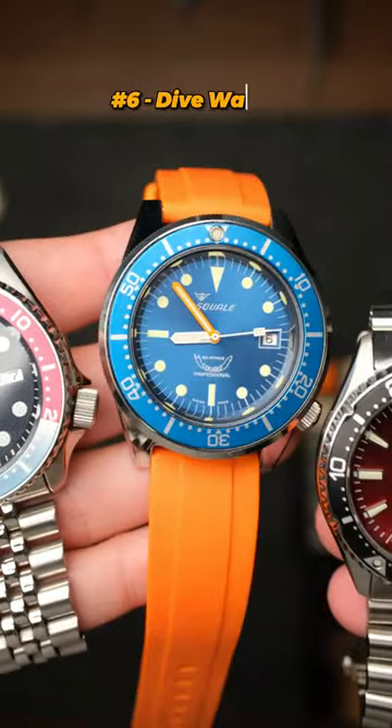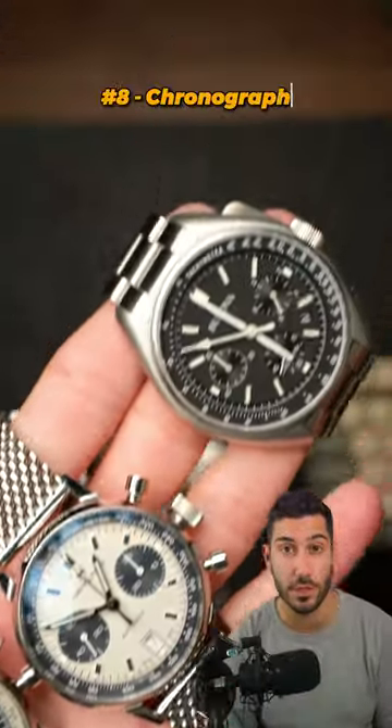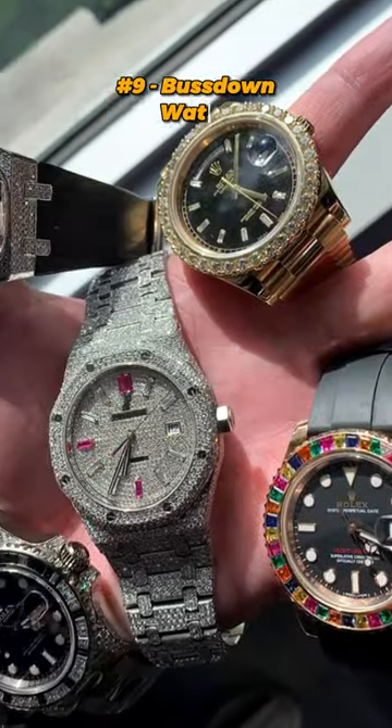Next, a dive watch, traditionally used by scuba divers. Next, a tourbillon — this is a special type of mechanical watch. Chronograph is a watch with a stopwatch function. Next, a bust down — this is just slang for an iced out watch.